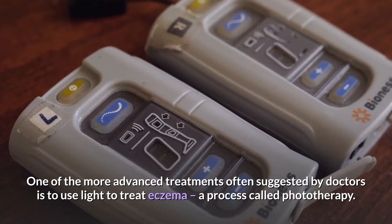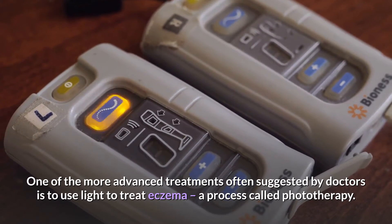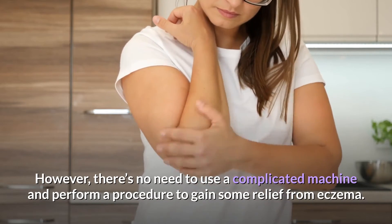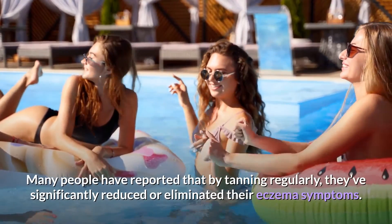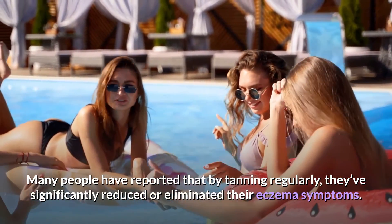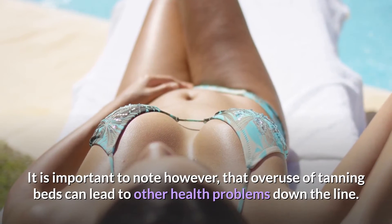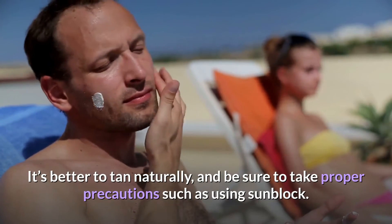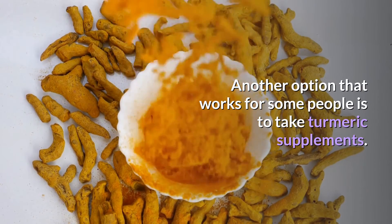One of the more advanced treatments often suggested by doctors is to use light to treat eczema, a process called phototherapy. However, there's no need to use a complicated machine to gain some relief. Many people have reported that by tanning regularly, they've significantly reduced or eliminated their eczema symptoms. It is important to note, however, that overuse of tanning beds can lead to other health problems. It's better to tan naturally and take proper precautions such as using sunblock.